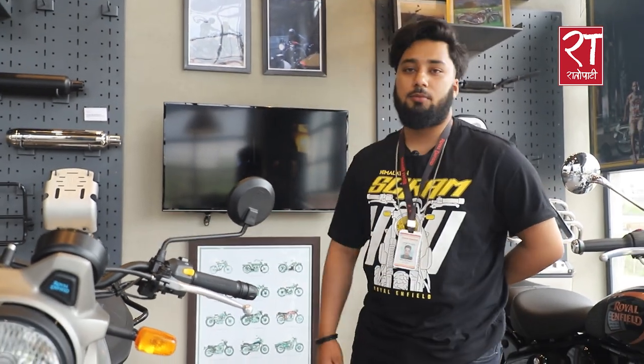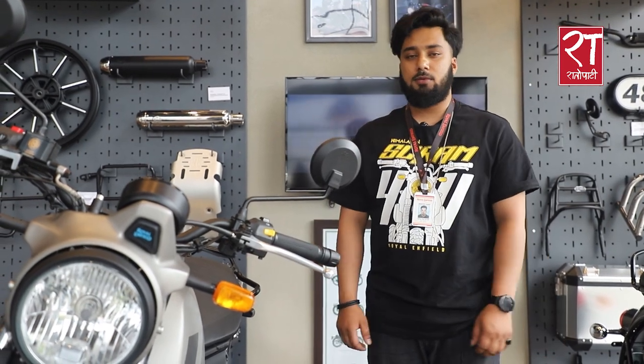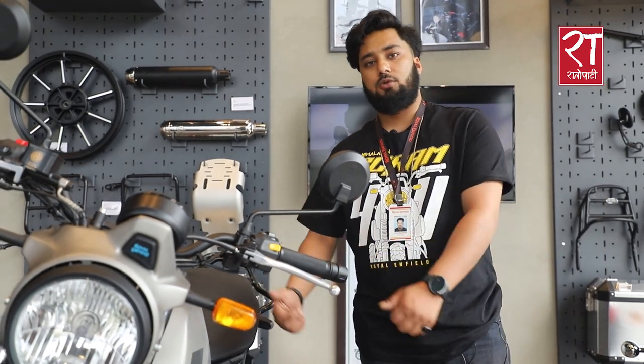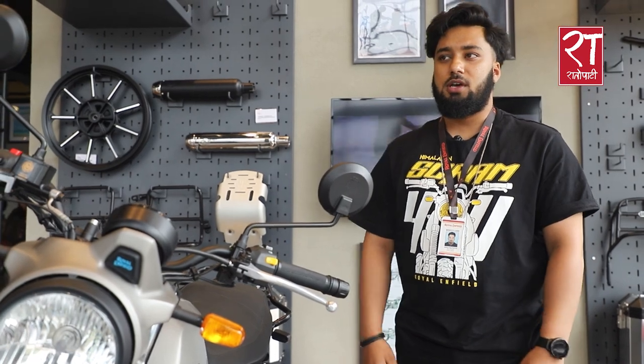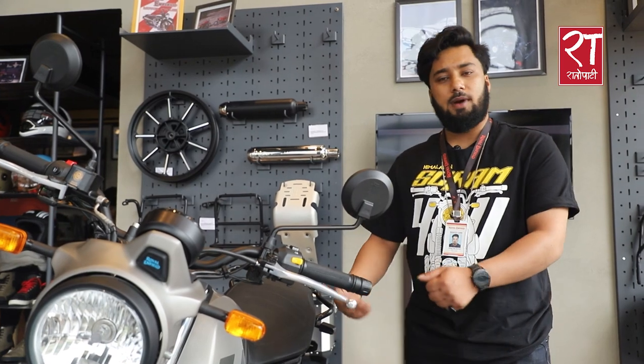The Meteor 411 comes with dual-channel ABS. The front brake disc is 500mm and the rear is 240mm. The seat height is 795mm and the fuel tank capacity is 15 litres. The ground clearance is 120mm.